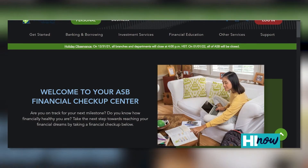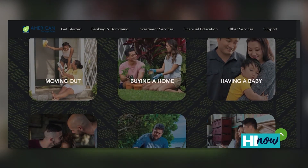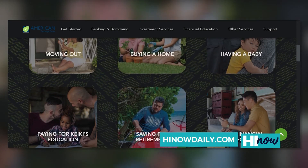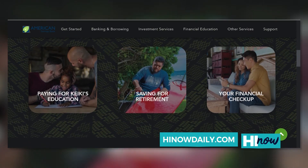Most recently, we launched Financial Checkup 2.0 — a wonderful tool that helps you set realistic goals to prepare for your next big life event. Whether it's moving, relocating, starting a family, or planning for retirement, our Financial Checkups will ensure that we are safely navigating you to that next big life event.